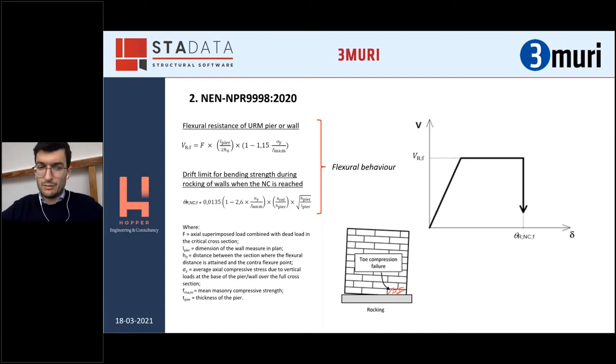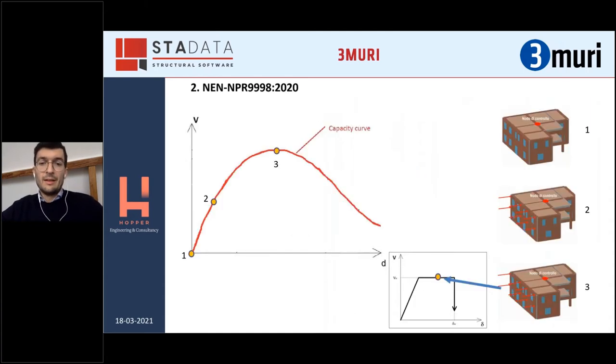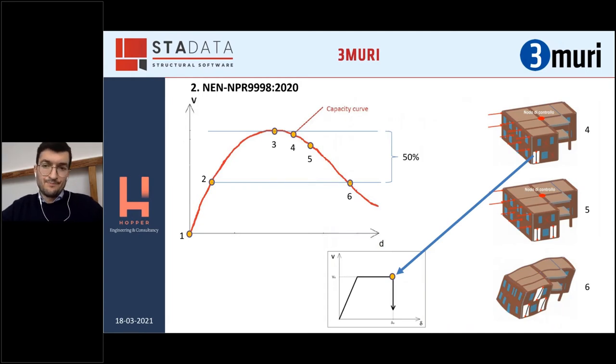A little difference in the shear behavior — the bed joint sliding. The peak value visible from the backbone is derived from generally known equations, and then there is a post-peak behavior which is only the frictional part of the equation. An interesting note for this mechanism is that the in-plane drift is set for near-collapse — everything here is set for near collapse — at 0.175% of the effective height. Another important thing is when to stop the analysis. Generally 20% decay is used, but in the Netherlands national code 50% of the decay is used, meaning a reduction of the base shear of half. This is to basically define the final pushover curve.